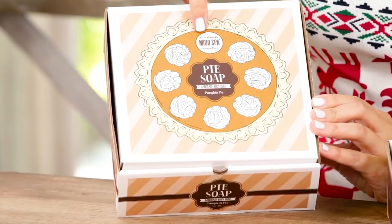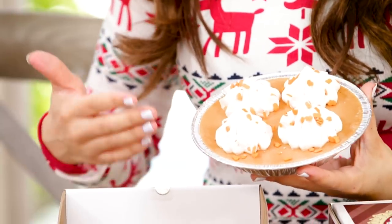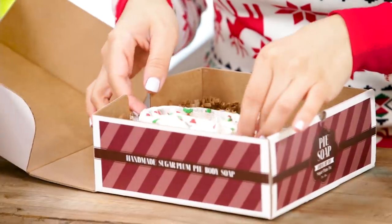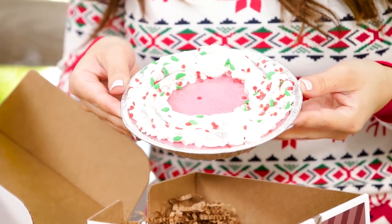Both of the soaps are from Mojo Spa Cosmetics. They're handmade body soaps. This one is pumpkin pie — it looks and smells like a pumpkin pie. You can break it into pieces and use this soap for a very long time. Just imagine this sitting in your bathroom — I've always wanted to bring pumpkin pie into the shower and now I can. This one is a sugar plum pie — it smells like berries and plum and I love it. I know this is soap but it looks so good like I could eat it. It's tricking me — this looks like whipped cream.